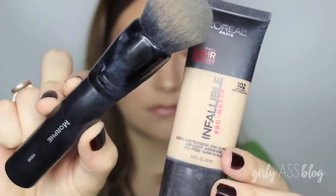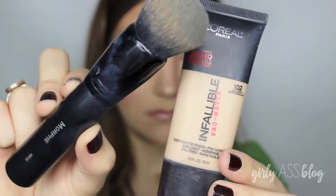For foundation, I'm using my L'Oreal Infallible in the shade 102 with my Morphe MB 39 brush, and I'm just going to buff that all over my skin. Just a really light layer — I used about the size of a pea for the foundation.